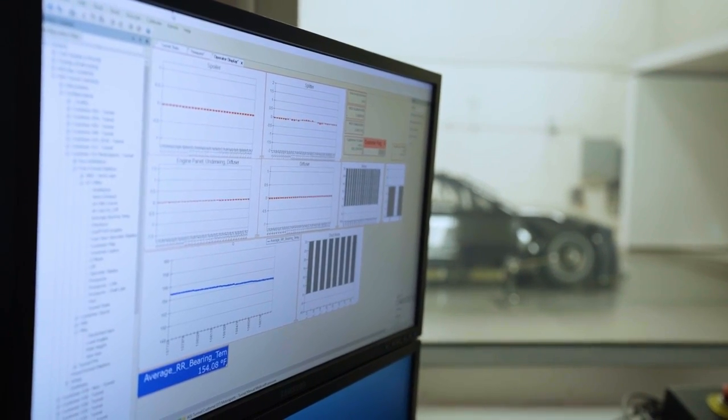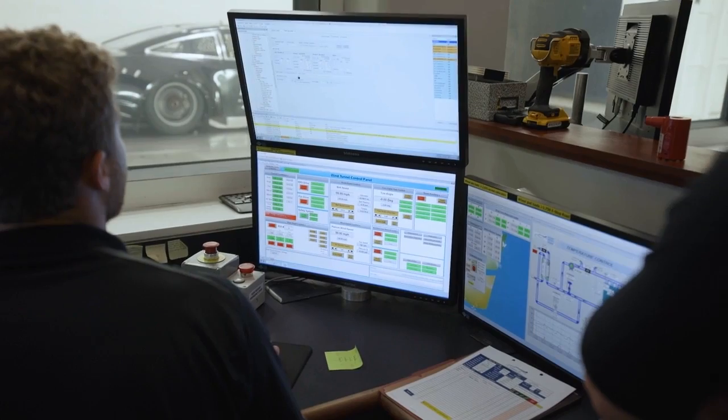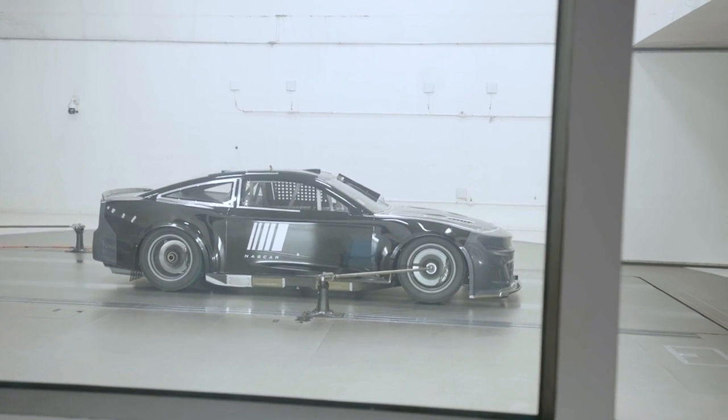All of that information — the downforce, the numbers — it's fed into here, the control room. Inside the control room there's an operator actually running the wind tunnel, and engineers are crunching the numbers, seeing if what they thought was going to happen really happened. Are they making gains? Are they adding downforce? Are they losing drag? It can be just making sure the models are the same when they bring a Ford, a Chevy, and a Toyota. Wind tunnels have become a very important tool in auto sports.